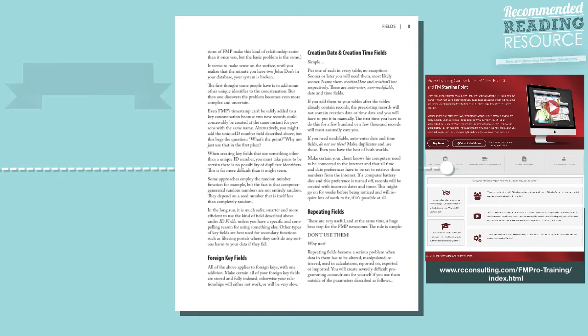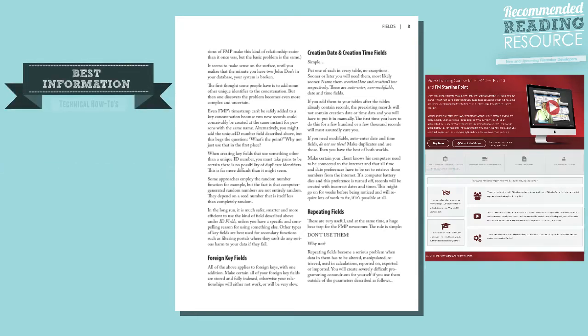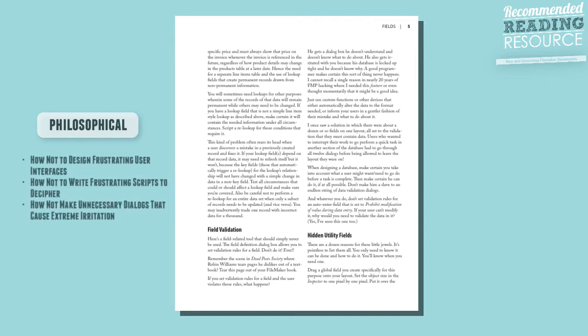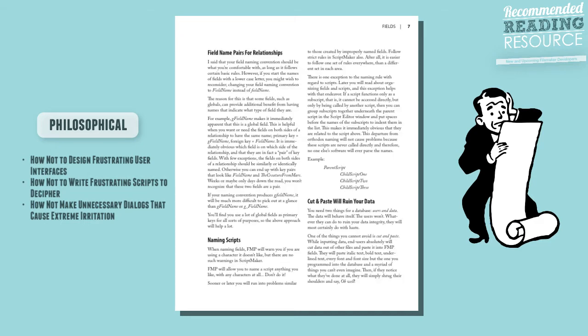The best pieces of information you'll get out of here are not technical how-to nuggets — how to code this or how to code that. It's more philosophical things, like how not to design your user interface so that it frustrates users, how not to write your scripts in a way that frustrates other developers, or how to avoid throwing up unnecessary dialogues that cause people to go crazy when they experience your database.